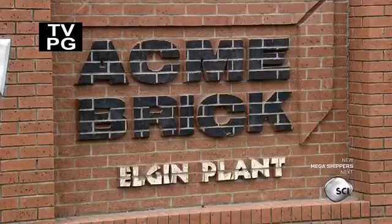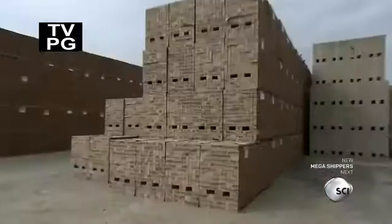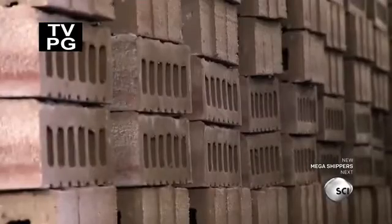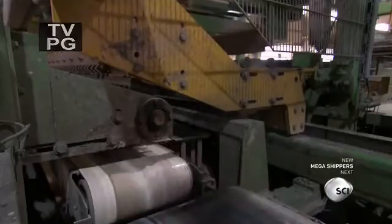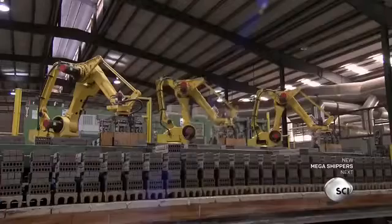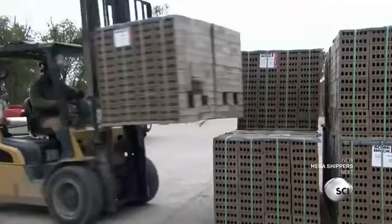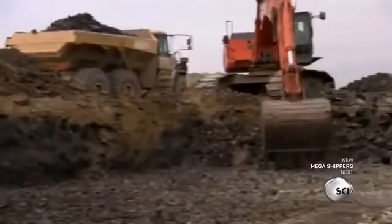Elgin, Texas, home of Acme Brick. That might sound like something you'd throw at the Roadrunner, but these guys have been making the real thing since 1891. Each brick is made from sand and two different types of clay, which are excavated on site. We've been making bricks for 10,000 years, but the really amazing thing is that the design has hardly changed. They're still basically lumps of baked mud.